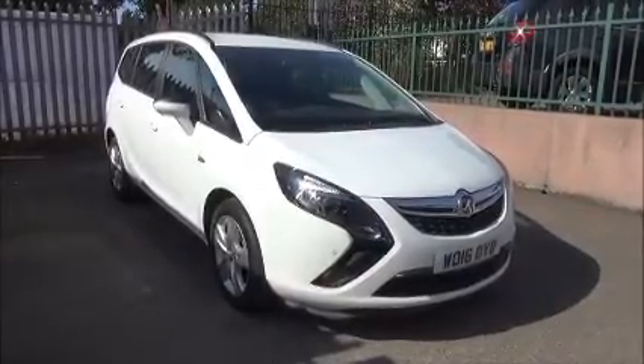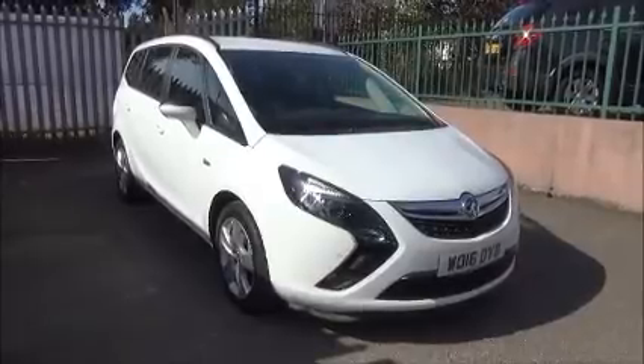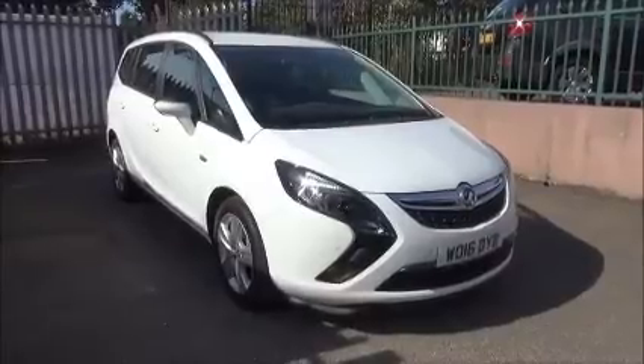The Zafira Tourer has a warranty mileage of just 22 miles. It has a CO2 figure of 168 grams, which equates to a road fund licence fee of £210 per year.